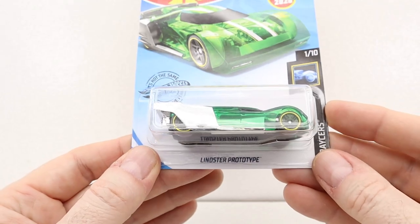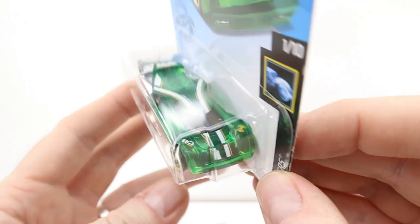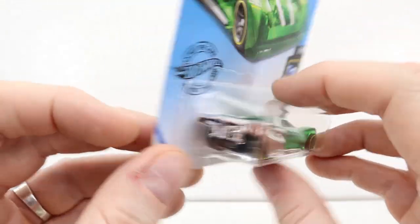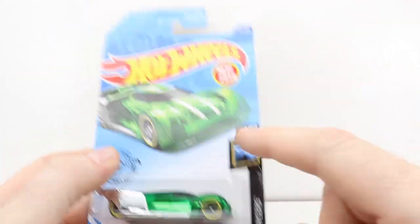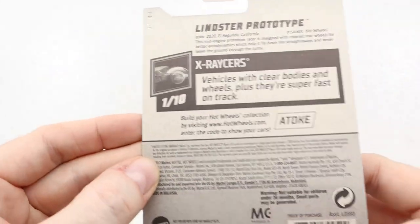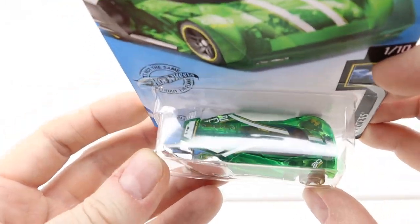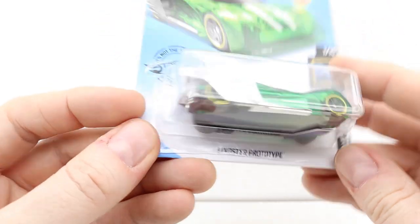We've got the Linster Prototype — I don't think I have this one so I grabbed it. It's part of the X-Racers series and it doesn't have a special feature like the other one did, but you can still see through it, which is neat. It says Linster Prototype on there.